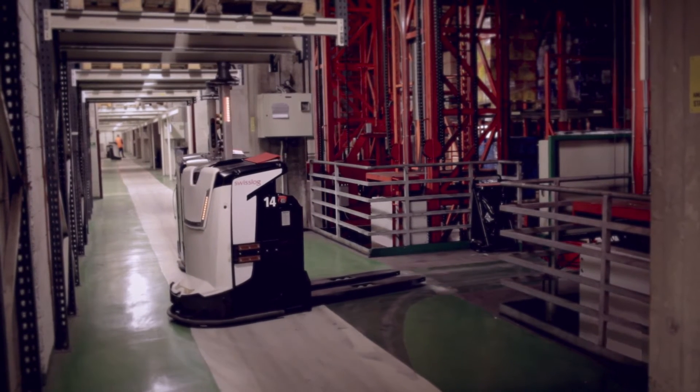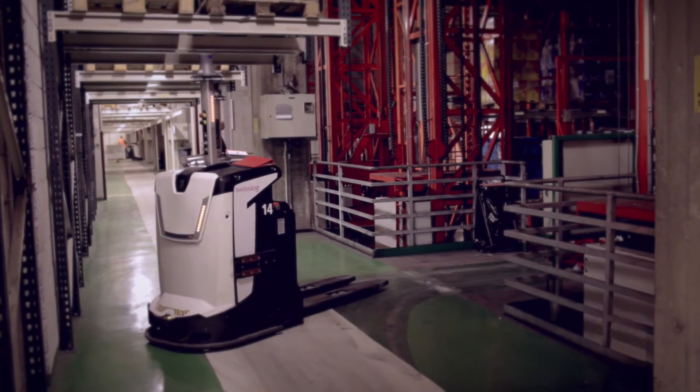We have 30,000 pallet places of warehouse here, all automatic — that's the main objective of Rockla's AGVs right here.